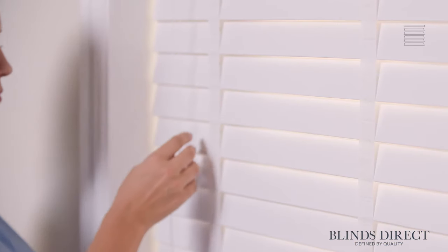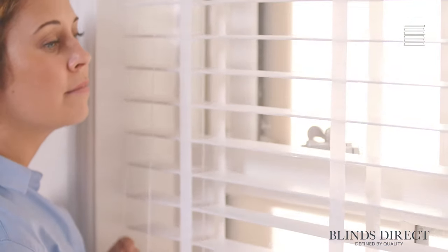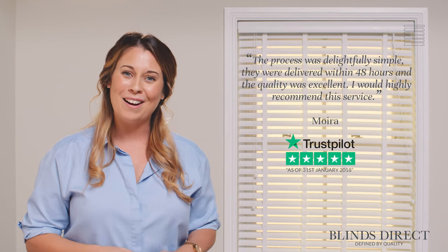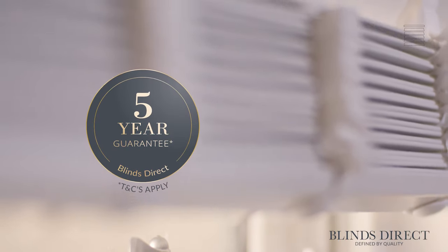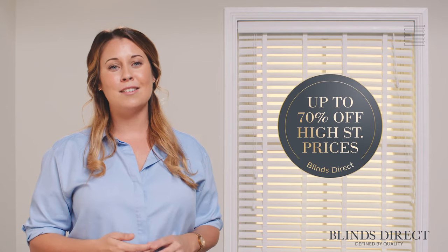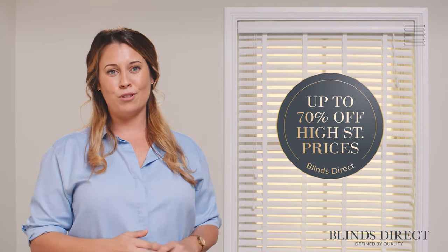Our dedicated team take pride to ensure that our products are made to the highest of standards. And we have handcrafted over 1 million made to measure blinds for the UK. That's why we are confident in offering you our extended five-year guarantee.